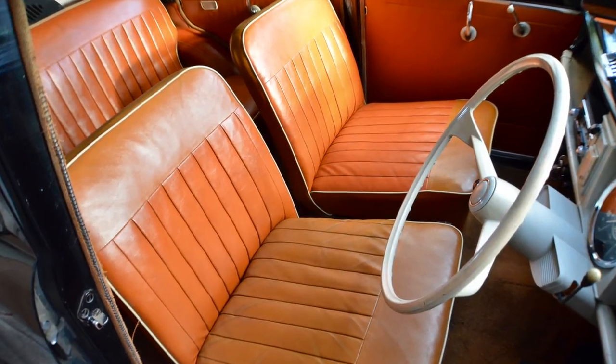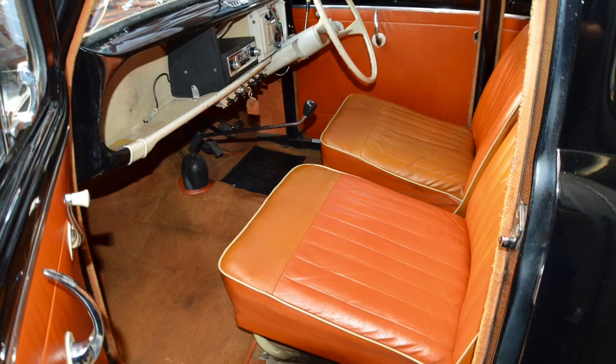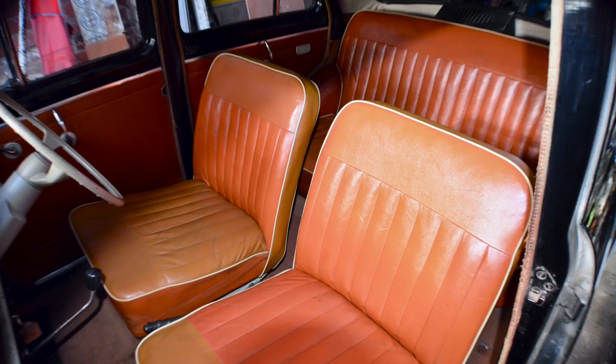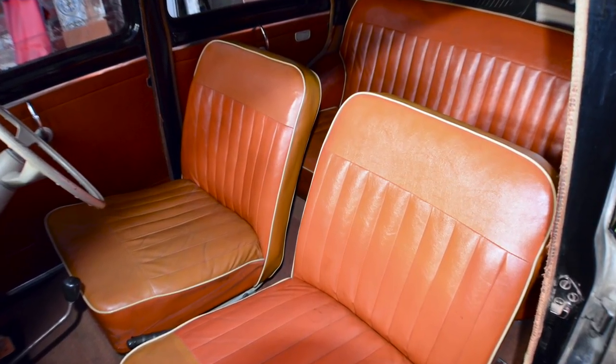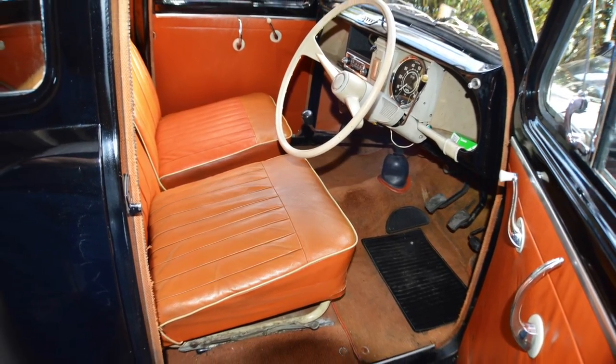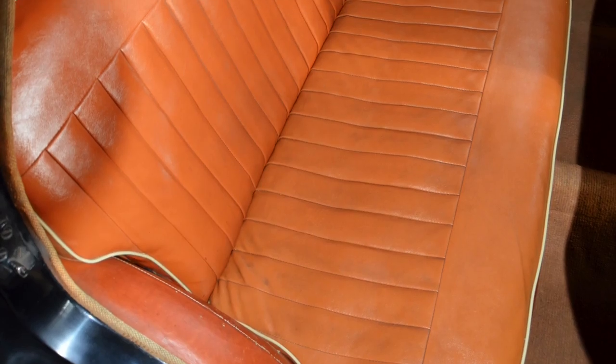As you can see from the interior, it is absolutely jumping clean. It's in beautiful order, retaining all its original carpets, soundproofing, seats — everything is original. And it's in great order. Super clean, just fantastic.